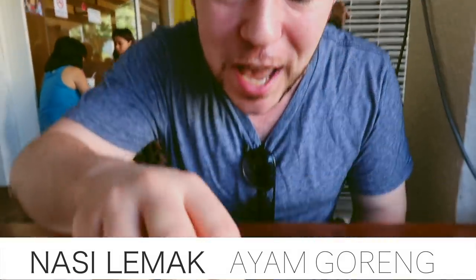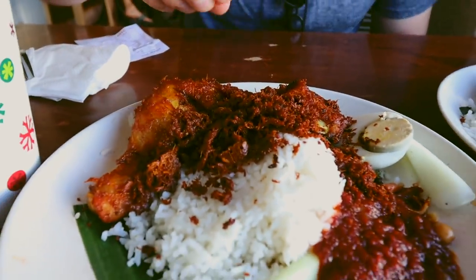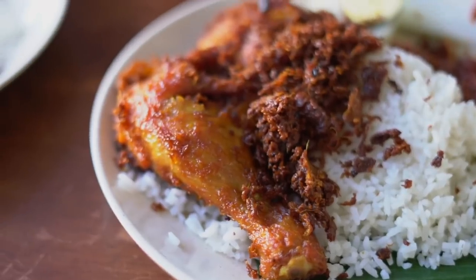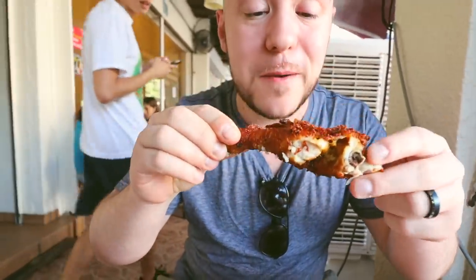I've never seen fried chicken like this in my life. I love fried chicken, but look at that shatteringly crisp skin right there — just these crumbles. You eat some of that crumble just by itself. You can take these crumbles, put them on rice with sambal, call it a day, but you still have that whole chicken. Less talking, more eating — let's get in there.